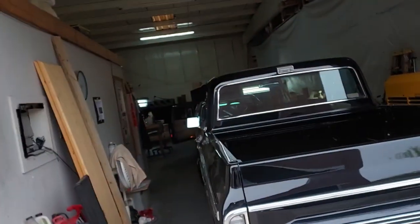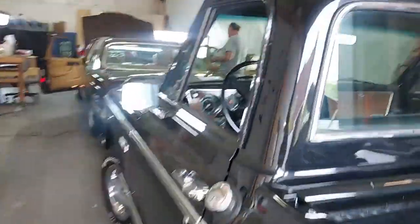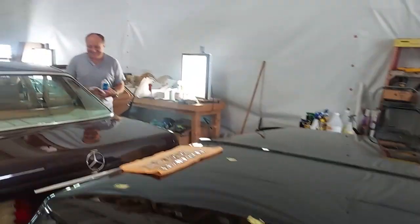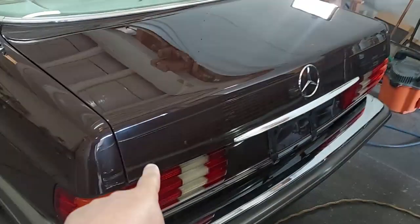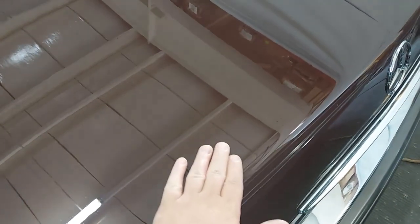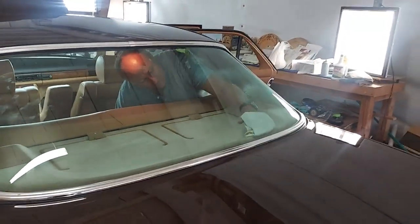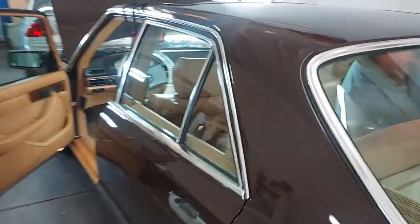We're over at Scott's checking out the 1981 300SD. He's probably 75 to 85 percent done. You can see he's got all the badges off the back. Feel that paint — he's doing the windows now to get my grimy fingerprints off of there.